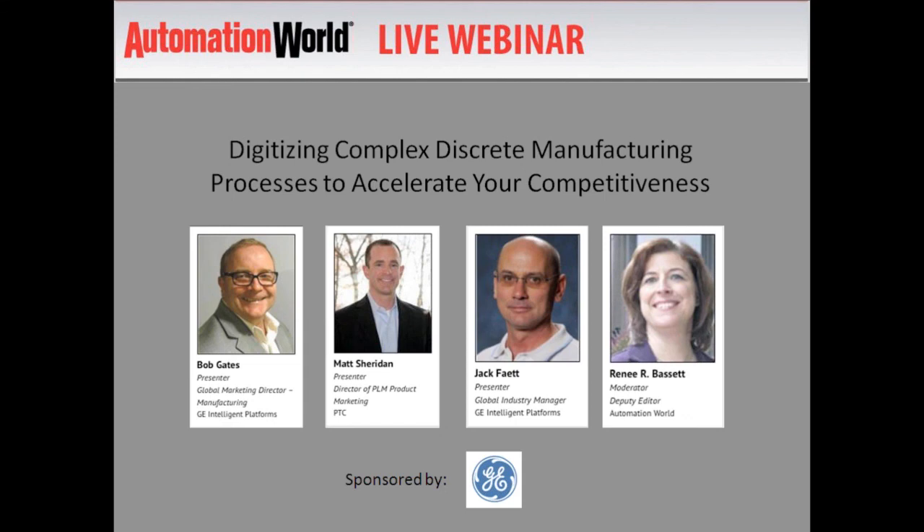We've compiled a panel of experienced presenters to show you how. Bob Gates is Global Marketing Director for Manufacturing for GE Intelligent Platforms, maker of automation software and systems for discrete, hybrid, and continuous process industries. His previous experience includes engineering leadership positions at General Motors, Hoffman-Laroche, and Pfizer.